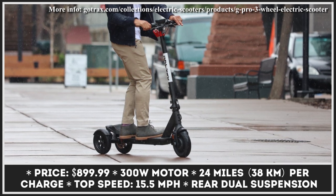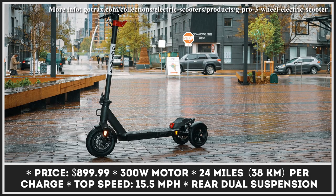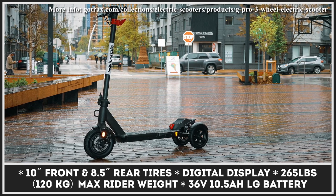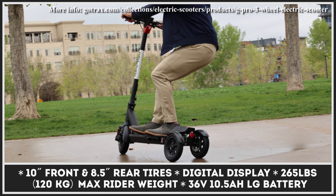The scooter's 300-watt motor is hidden in the front wheel and is powerful enough to propel the rider to the speed of 15.5 miles per hour. Any electric scooter needs reliable brakes, and G Pro is well set in this department thanks to its powerful disc brake system.